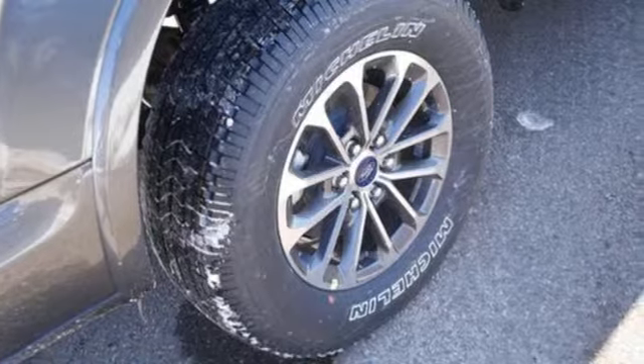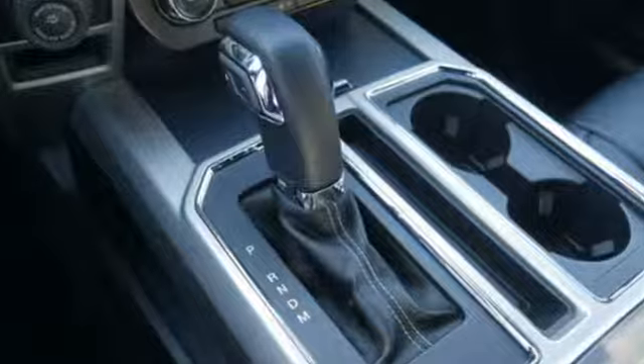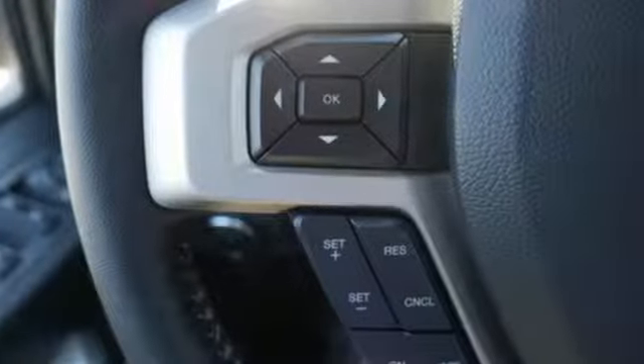AM-FM stereo, three 12-volt power outlets, manual tilting steering column, easy lift and lower tailgate, and air conditioning.